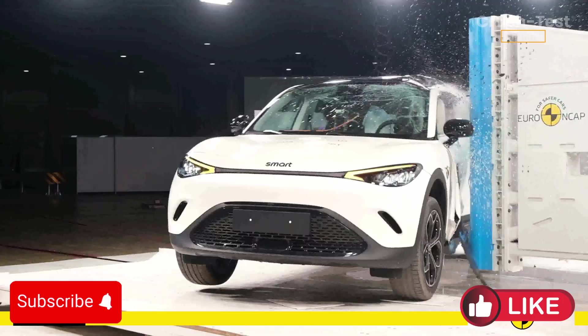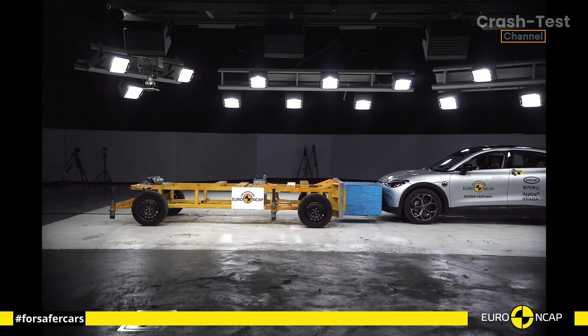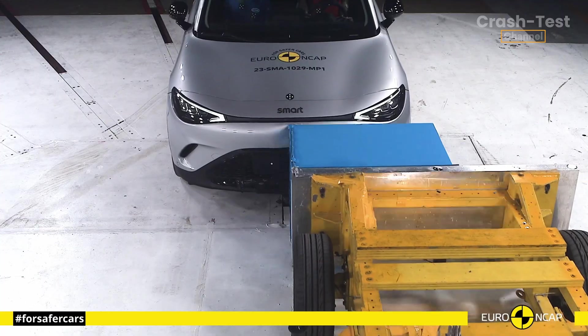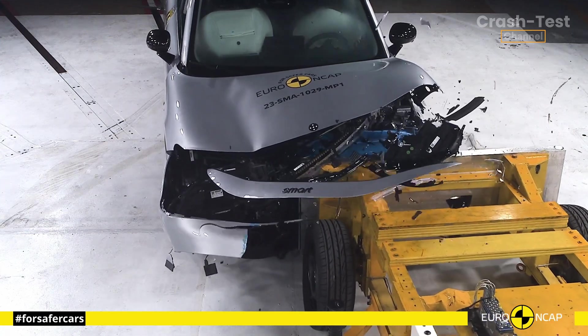Starting with the frontal offset test, the passenger compartment of the Smart #3 remained impressively stable. Both the driver and passengers' knees and femurs were well protected, and Smart showed that a similar level of protection would apply to occupants of varying sizes and seating positions.